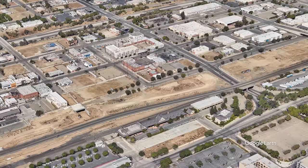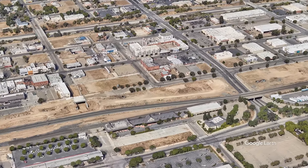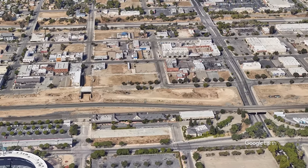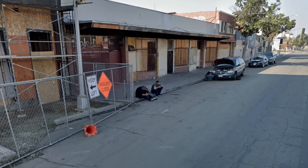Chinatown on the southwest side of the station is a disaster — that's both a blessing and a curse. There's a lot of room for redevelopment, but your brand new station is also going to initially be surrounded by scenes like this. Not gonna see curbside oil changes in the renders.